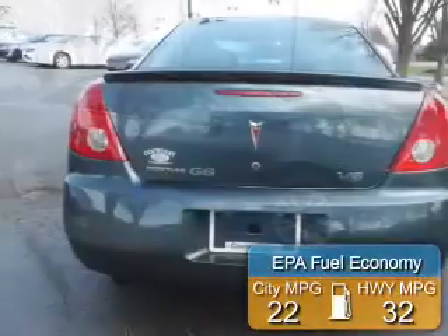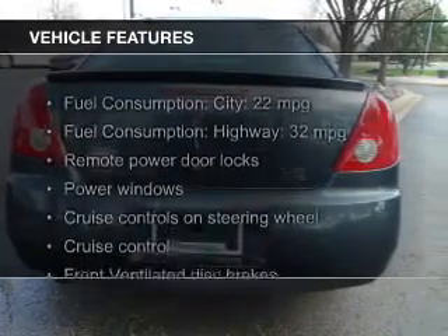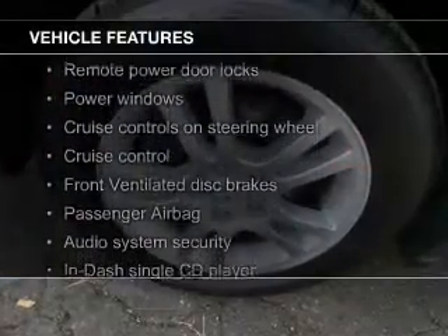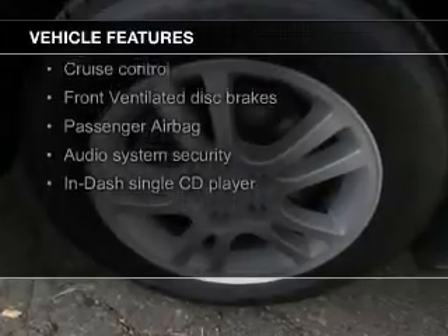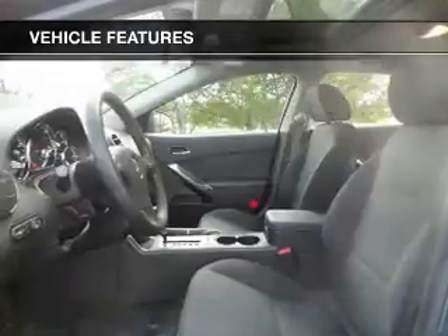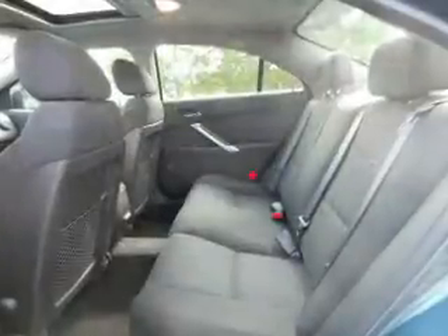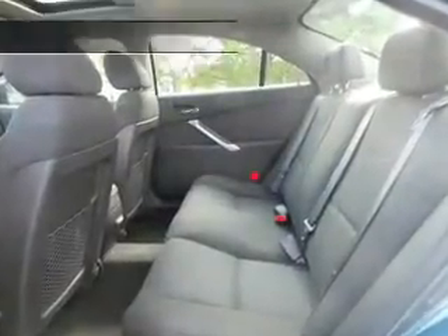Great fuel efficiency saves you money by requiring fewer trips to the gas station. The features include a tilt and telescopic steering wheel, an alarm system, cruise control, keyless entry, a trip computer, privacy glass, air conditioning, power windows, power steering, and AM-FM stereo with a CD player.